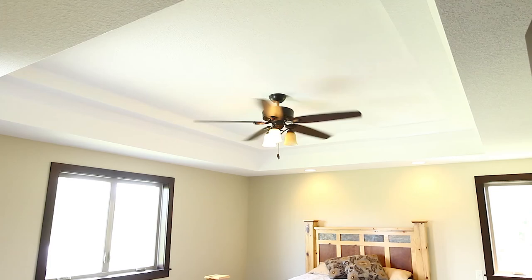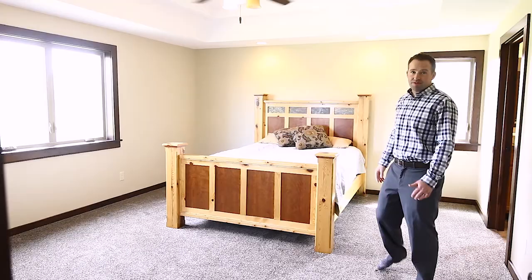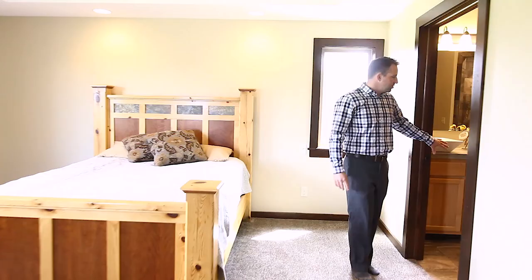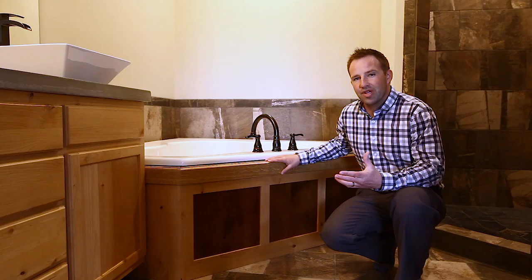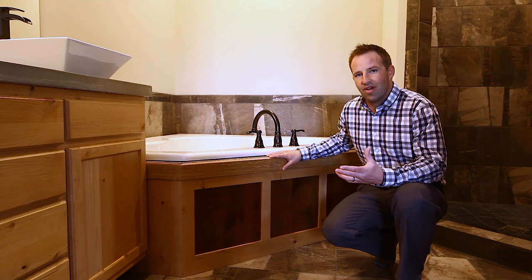It also has a full bath with two sinks, a nice big corner tub, and this huge custom walk-in tile shower. You can definitely realize all the thought that the owner put into this property — the details from the great room even transferred all the way here into the surround with this corner tub.